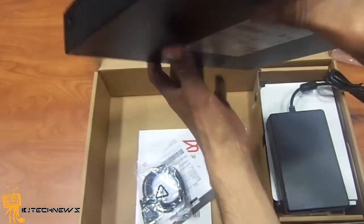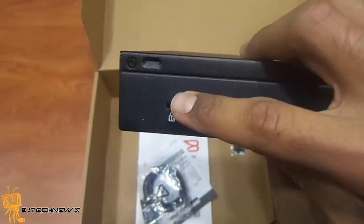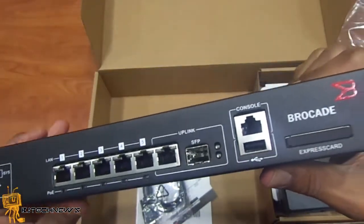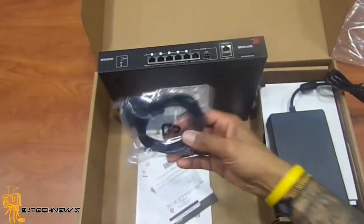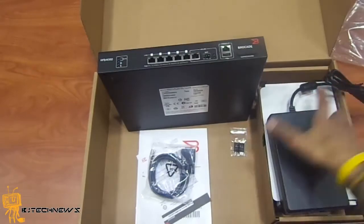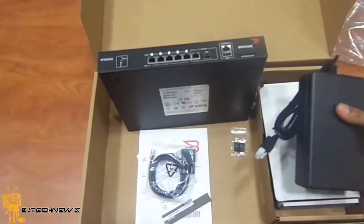On the back you have the power connector. There's also a lock slot — haven't seen those on a controller in a while. We ordered some rack brackets, but brackets do not come with the product. The box only includes the console cable — a serial port cable — and the power brick.